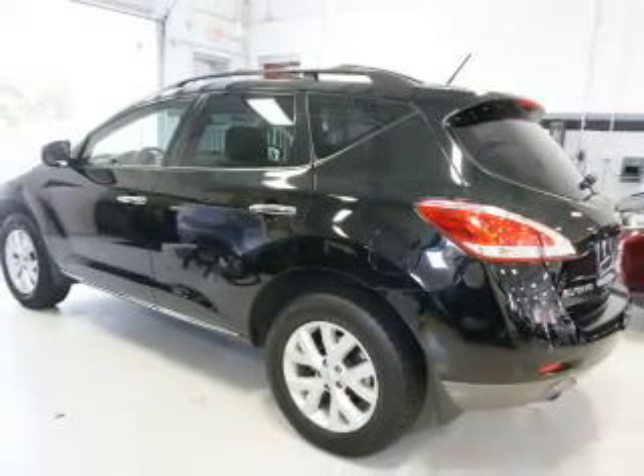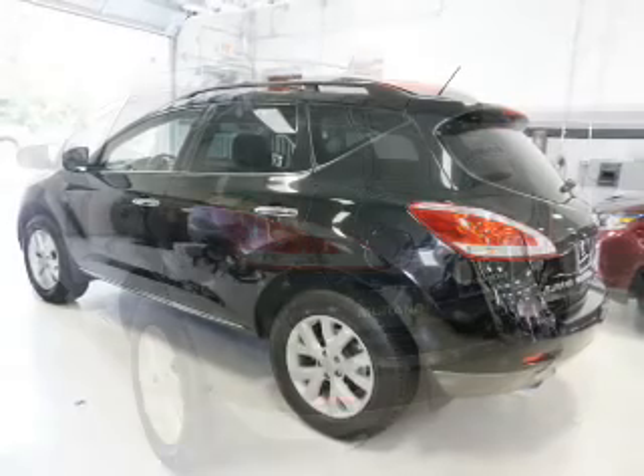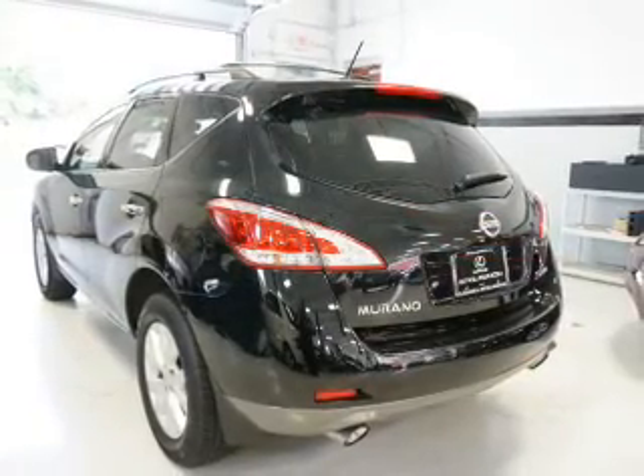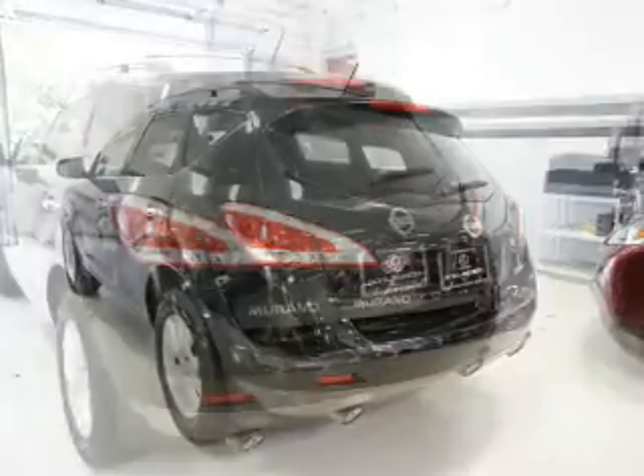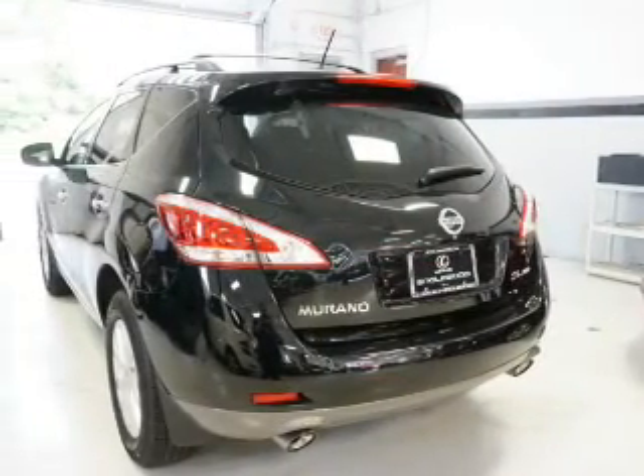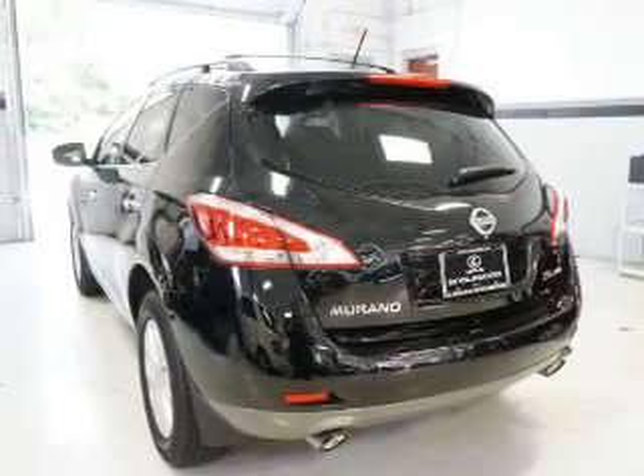Inside, you'll find a heated steering wheel, leather seats, heated seats, Bluetooth connectivity, an auxiliary input, steering wheel controls, a premium sound system, push-button start, automatic climate control, and a backup camera.